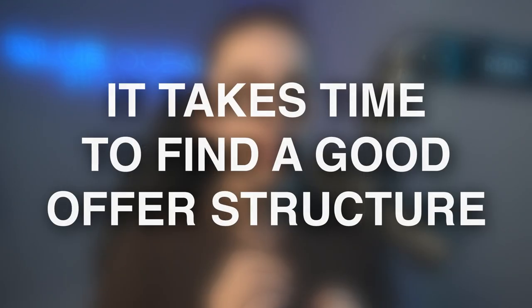The first price you put for any product is never going to be the right price. It takes a lot of refining and split testing to really find the offer structure that will convert at the highest level.